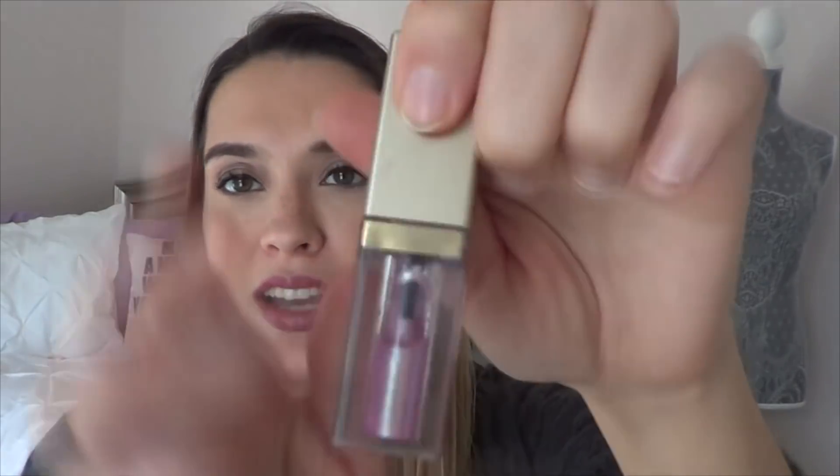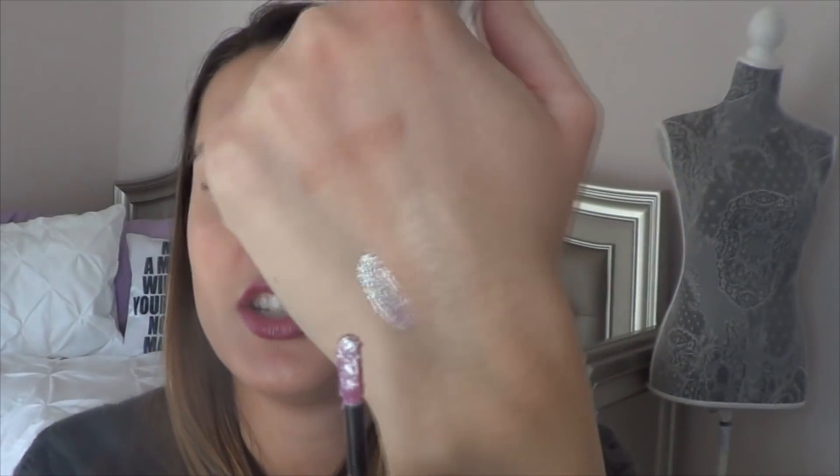Then I have two of the Stila Magnificent Metal Glitter and Glow Liquid Eyeshadows. One shade that I use the most — you can kind of see I'm getting down there — is Sunset Cove. This is kind of like a pinky shade right there.